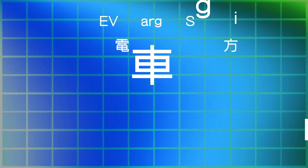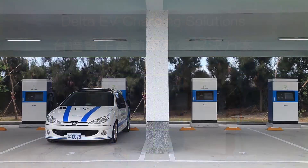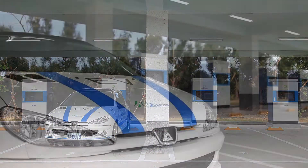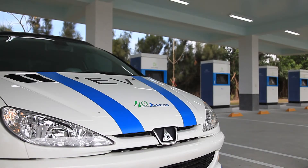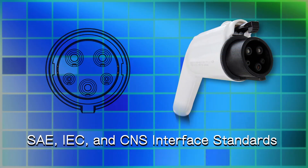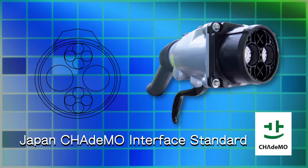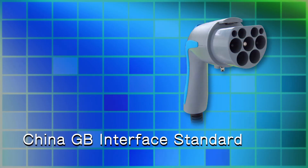Delta EV Charging Solutions. Delta provides the world's leading energy efficient EV charging solutions for EV charging infrastructure worldwide. Delta offers AC and DC quick chargers for the US, Europe, Taiwan, Japan, and China markets.